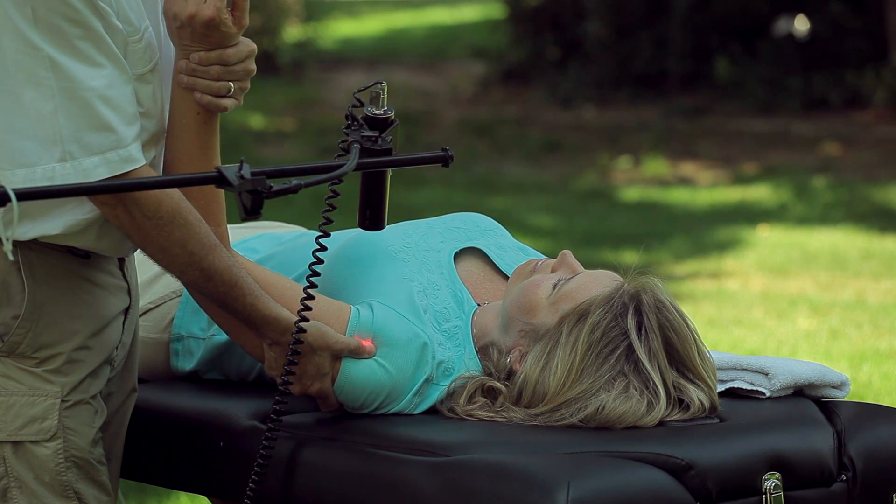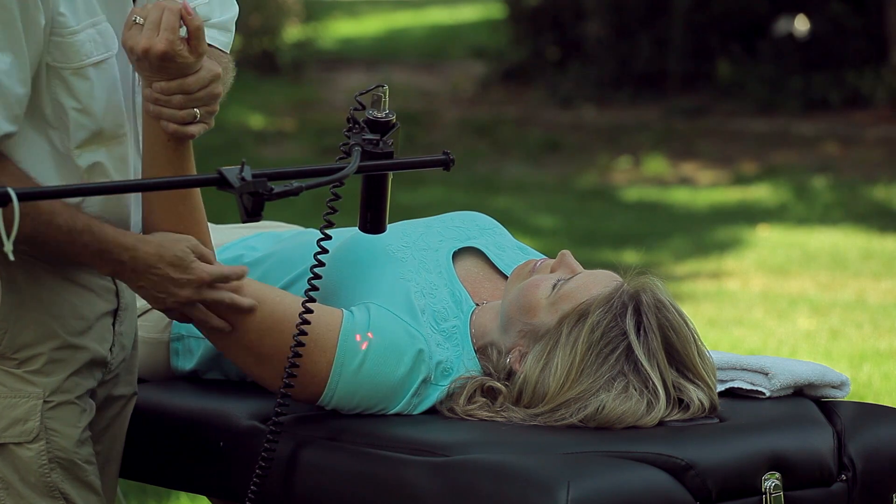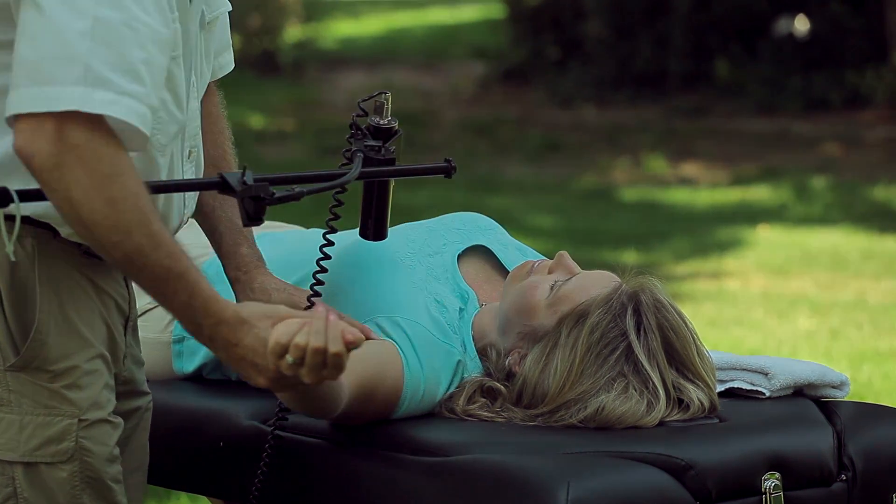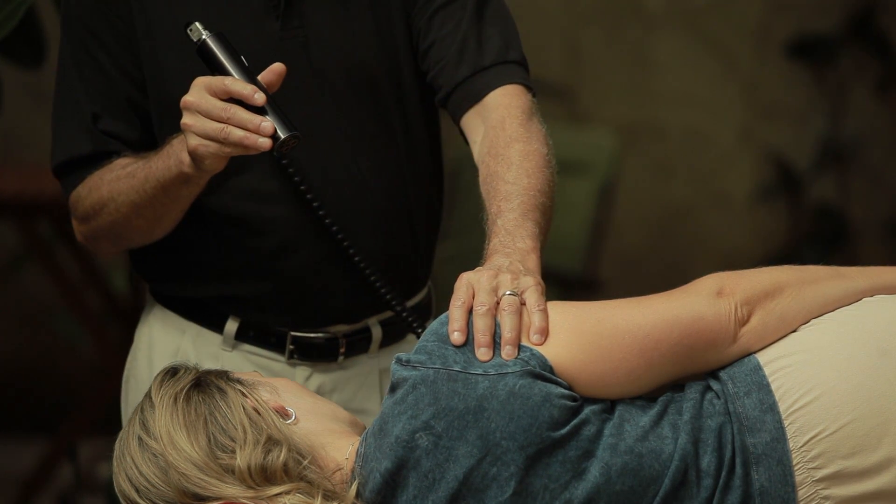Low-level lasers are FDA approved for pain and have an excellent analgesic effect. They're proven to reduce or eliminate pain, decrease inflammation, and can increase blood flow.